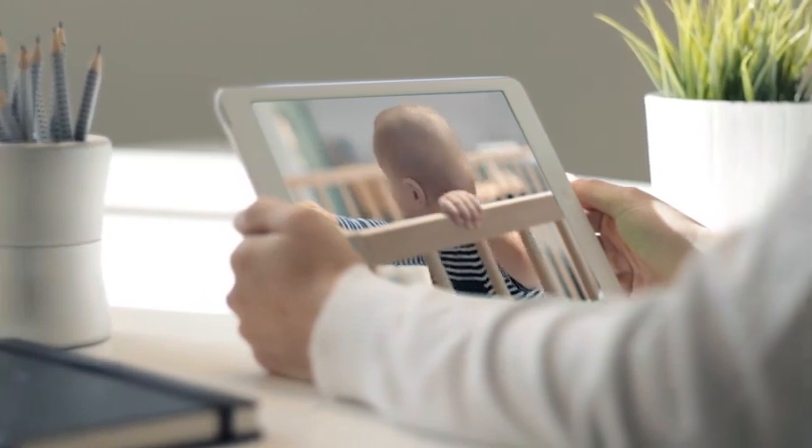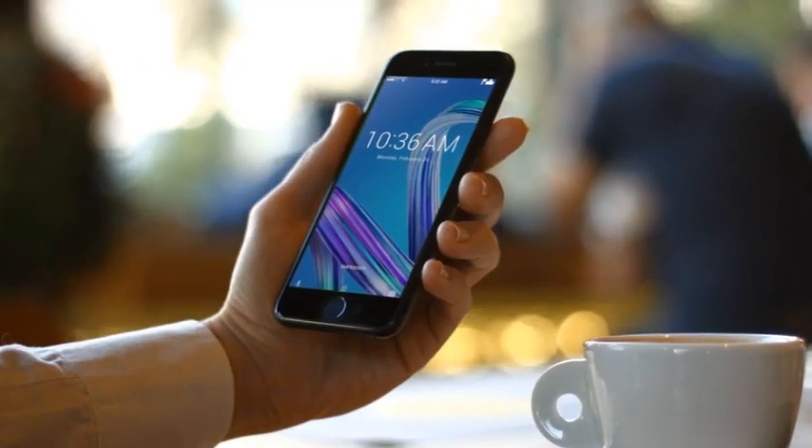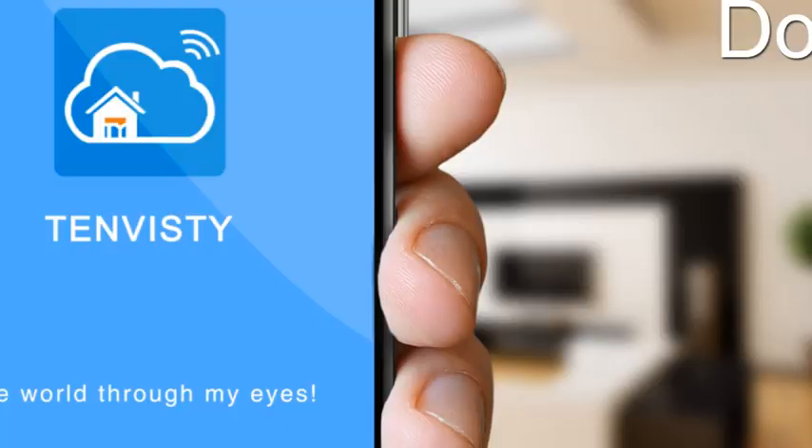The Tenvis IP camera can quickly capture movements in three seconds and send email alerts to the app in a timely manner.